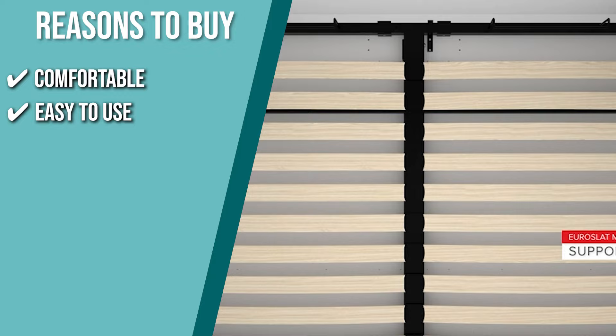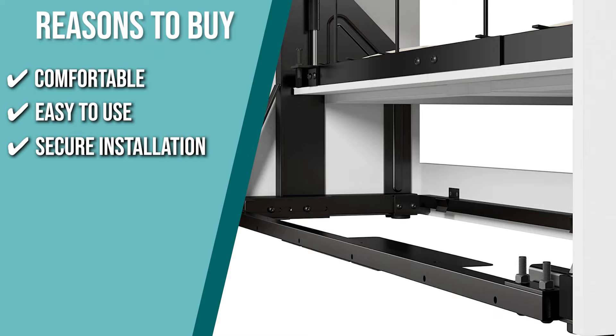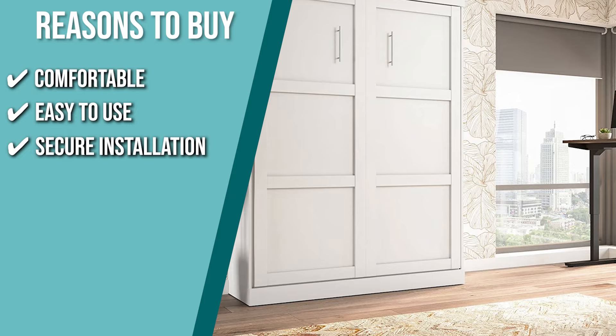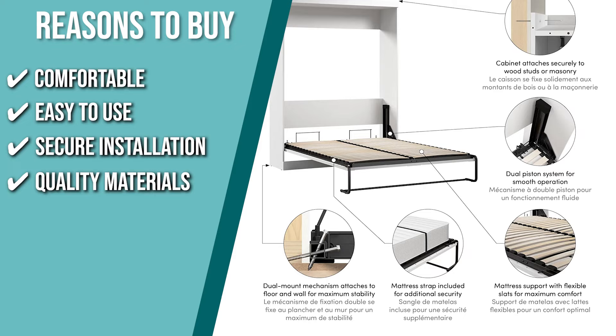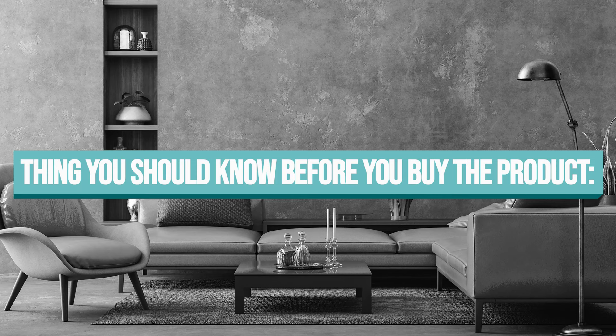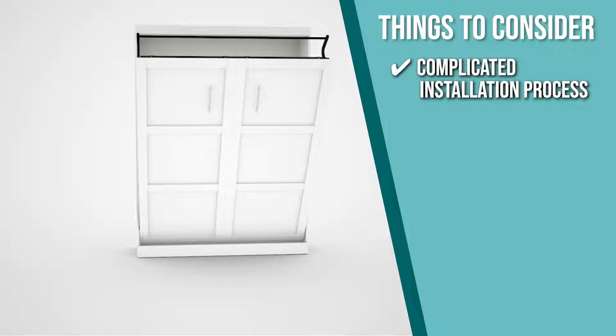Secure installation: securing the cabinet firmly to the wall is crucial. That is why the company overdesigned the bed's anchoring system — the screws can withstand a force significantly greater than the weight of the shifting sleeping surface, keeping the cabinet firmly in place. Quality materials: this bed is made from a durable steel bed frame and a laminated engineered wood cabinet with leg levelers. Thanks to these high-quality materials, the bed can support up to 1,000 pounds, including the mattress. The important thing to consider prior to purchase is that it has a complicated installation process, so the company highly suggests hiring a professional or qualified person to install it.